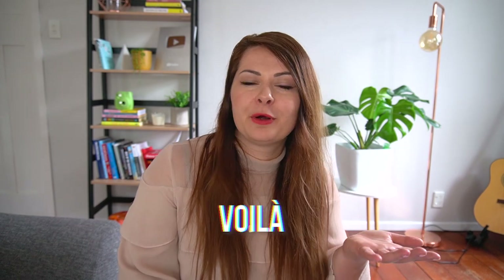'Voilà' is often said with a W sound in English — 'wah-la' — but this is very much a V sound. Even if it seems a little light, it's 'voilà,' 'voilà.' You wouldn't say 'wah-la,' but 'voilà' — it's definitely, definitely a V.